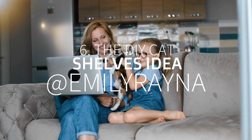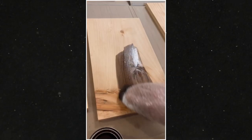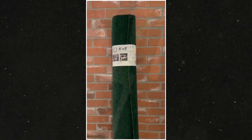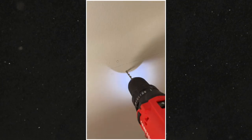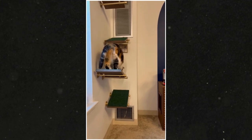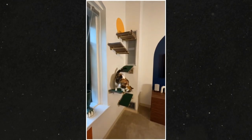Number 6: The DIY Cat Shelves Idea at Emily Rayna. If you are a cat parent, consider having these awesome shelves. You only need to get some wooden boards, cut them to size, sand them down, and stain and seal them. Once you are done, line and attach the carpet to each piece. You may need to cut the carpet to fit the shelves. You can glue down the carpet, or drive some nails into the carpet and panels to make it stay in place. Next, get some heavy-duty brackets and spray paint them gold. After that, install the shelves on the wall at certain angles you wish, with the golden brackets as the supports.